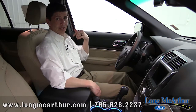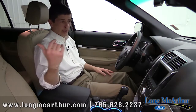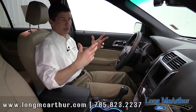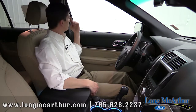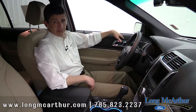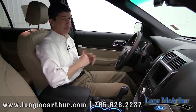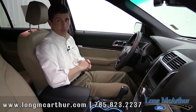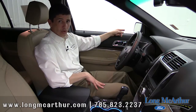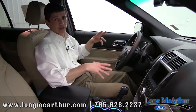Also included in the 301A Package is cross-traffic alert. As you're backing up in a parking lot, if a vehicle is approaching from the left or right it alerts you with a series of tones — even before the car has entered behind you. The package also includes inflatable rear safety belts on the outboard second-row seats that inflate in a crash. And the driver's side mirror gets an auto-dimming feature for bright lights at night.